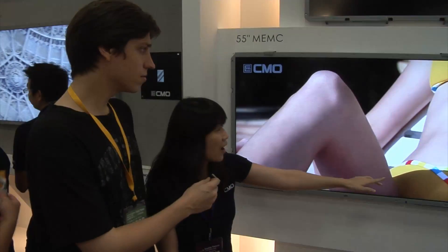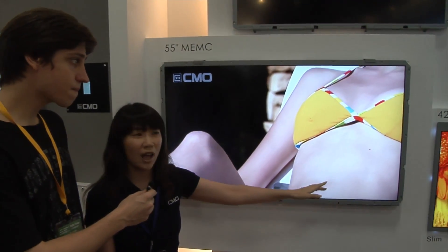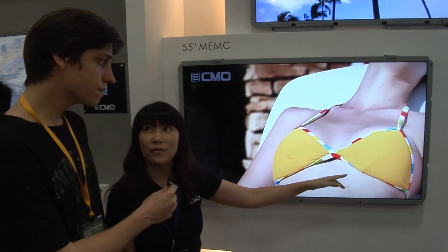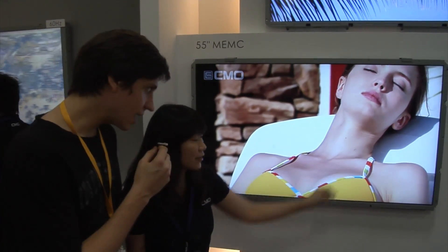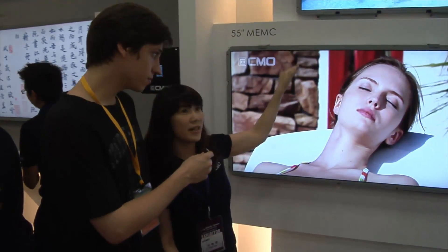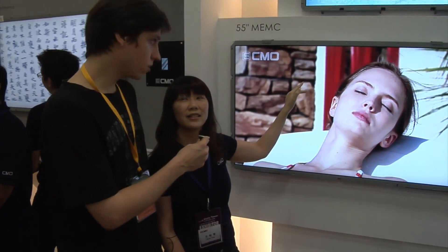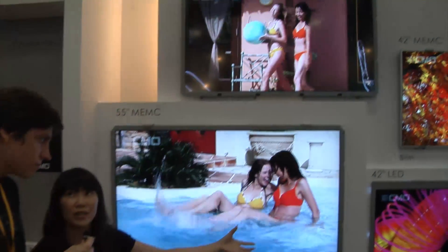This one is the LED backlight panel. It's not mass production now — it will go to mass production in Q4 2009. These three are CCFL backlight panels. The LED is more power efficient.